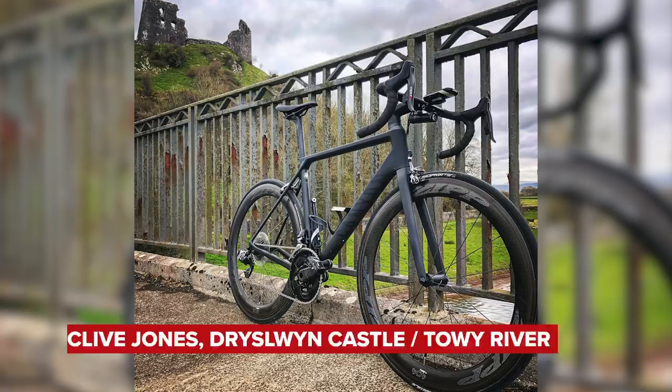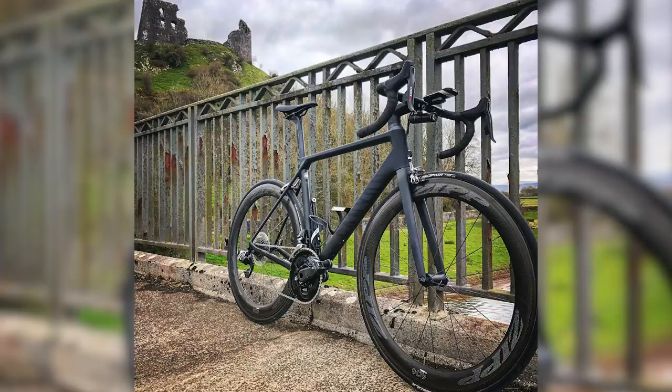Clive Jones has sent in this picture of his Canyon Ultimate CF SLX 9.0 — very nice. This picture is actually taken on one of my favourite training routes around Carmarthenshire. He's sent in this Canyon with some nice Zipp 404 wheels, lined the valves up, we're in biggie smalls, no bottles, no saddlebag. Got a nice little neat light on the front. It's a bit of a different angle to what we usually have, but I think that's to get a bit of the castle in the background — what's left of the castle. Nice matte black, black handlebar, black saddle. I'm going to super nice it. Well done, Clive. I'm not going super mental with the bell because it is a very, very loud bell and it would hurt your ears.